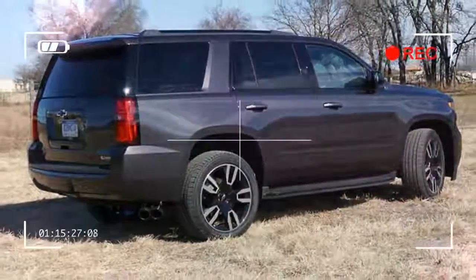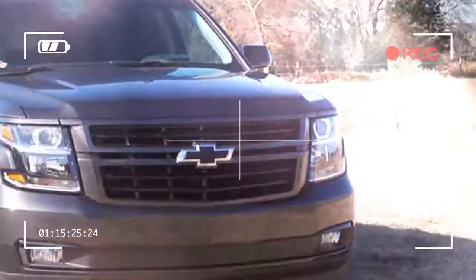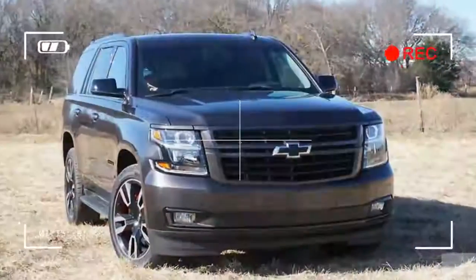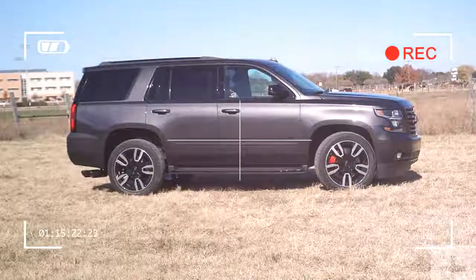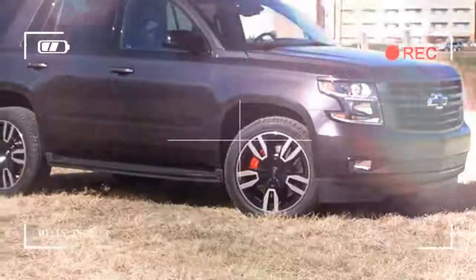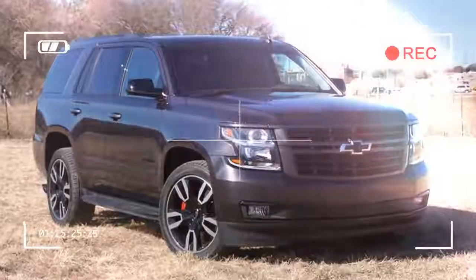You get forward collision alerts with automatic low-speed braking, lane keep assist with a warning that the massive Tahoe is getting close to the lane edge, and blind spot warnings with lane change alert, plus rear cross-traffic alerts.